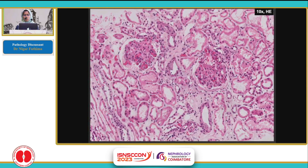This is a low-power image showing two glomeruli and the adjoining tubular interstitium. The glomeruli, even at this magnification, do not seem to appear normal.